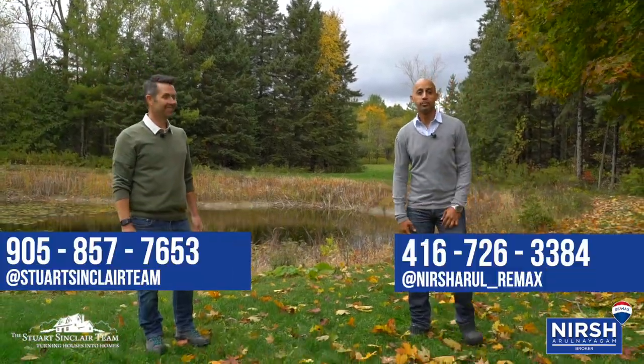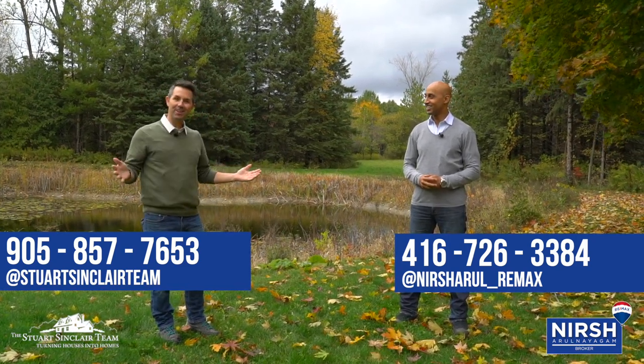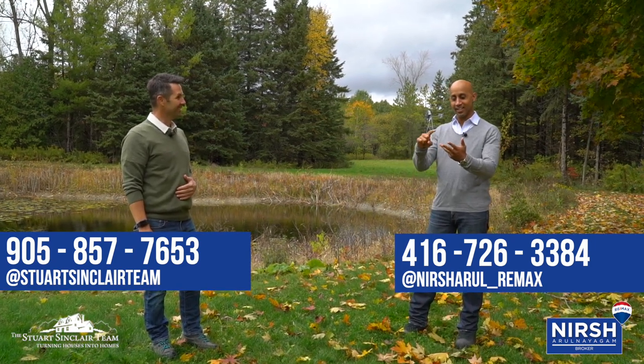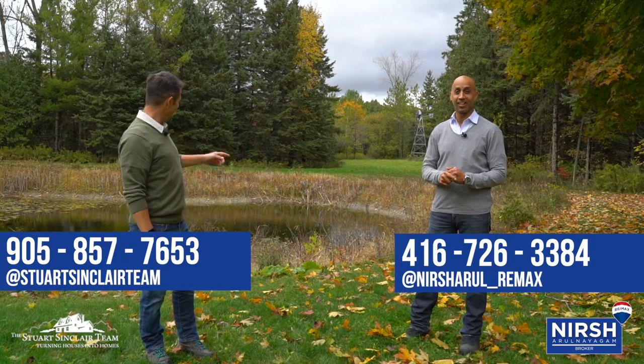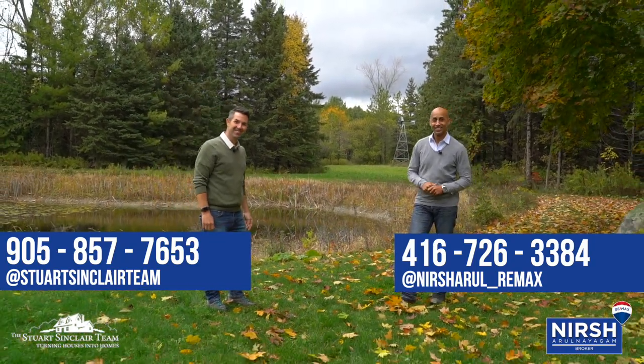We hope you enjoyed the tour. If you guys have any questions whatsoever, give us a call. So did you learn anything new today? Well, I learned about paddocks, barrel racing, and barns today. And there's a pond and a windmill. Have a great day. All right, see you next week. Bye.